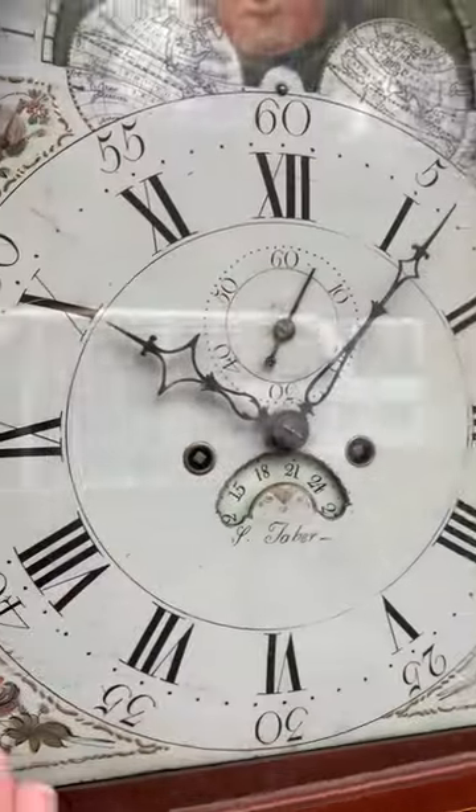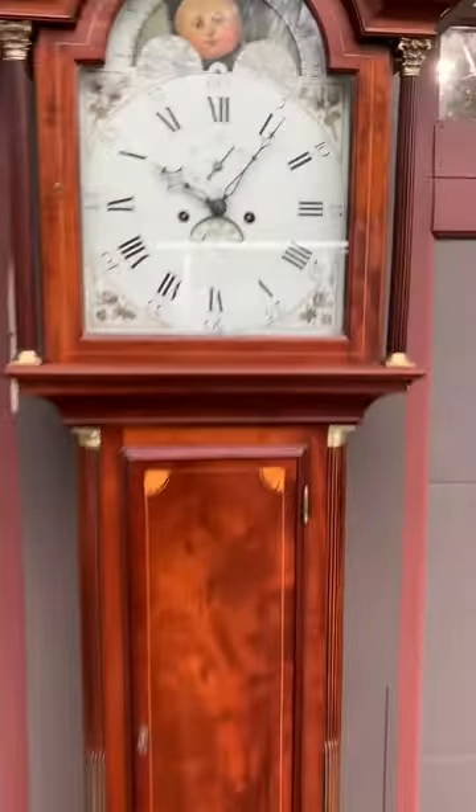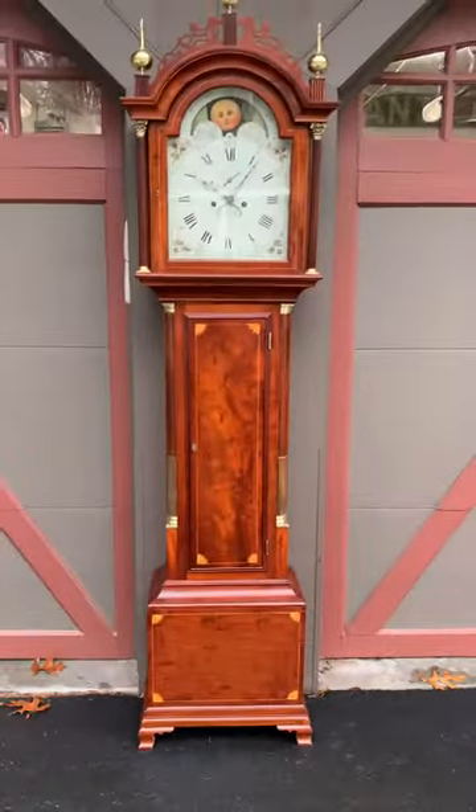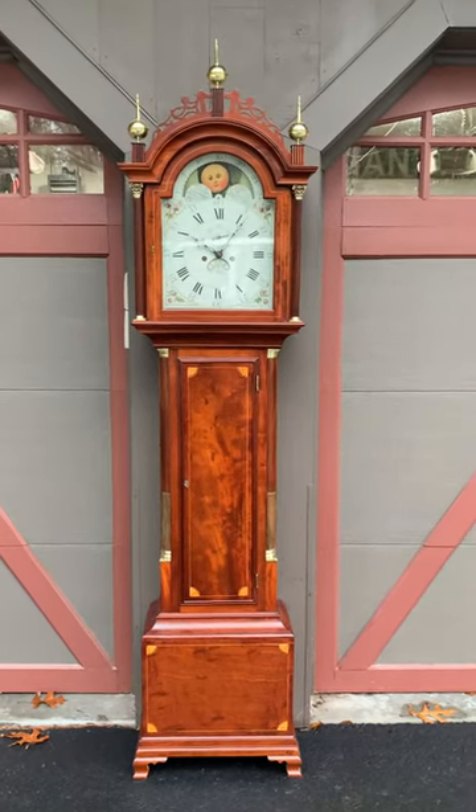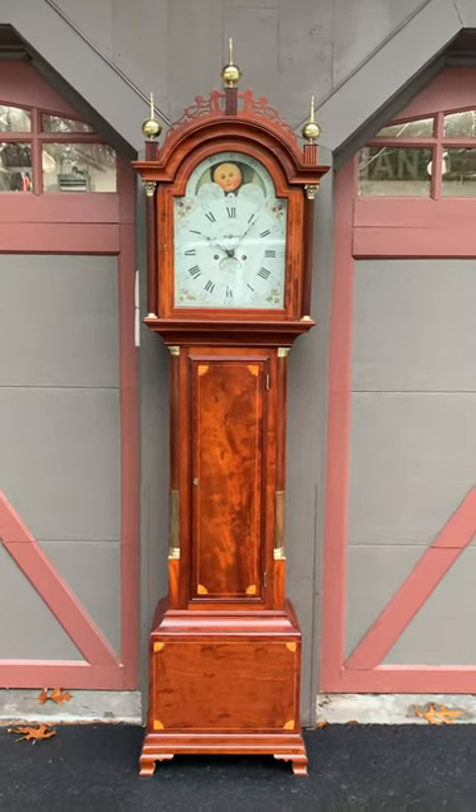This clock has a beautiful strike to it — strikes on a bell, strikes the hour on the hour. This is a very manageable size; it stands only seven feet six inches tall.